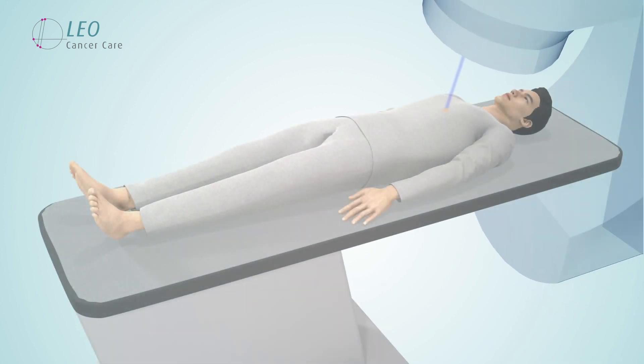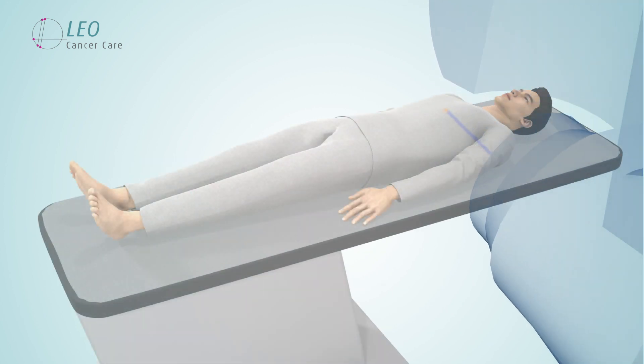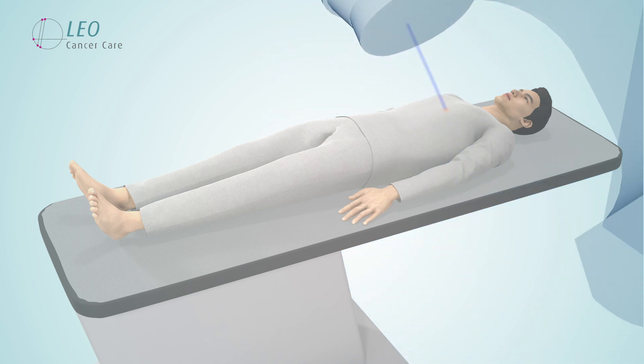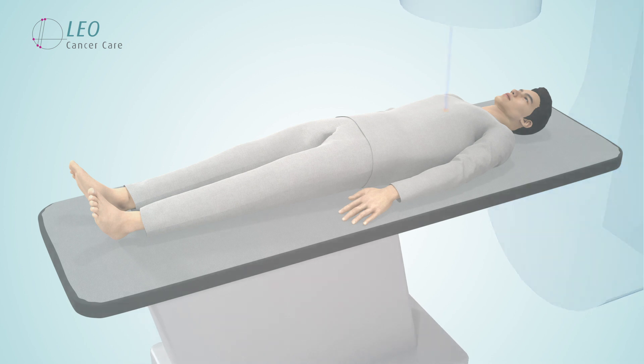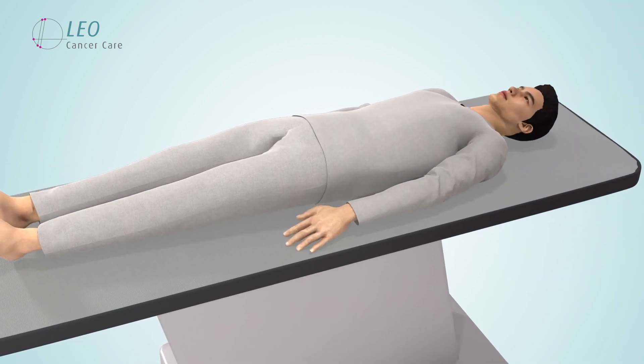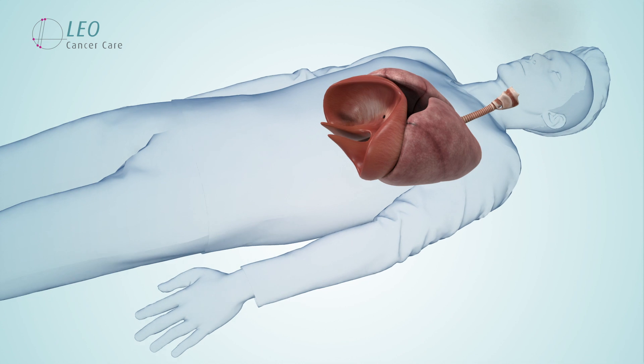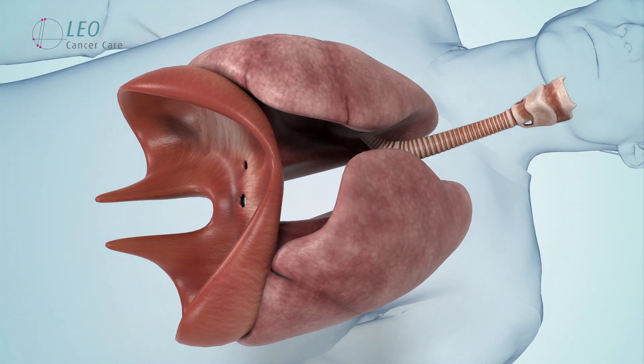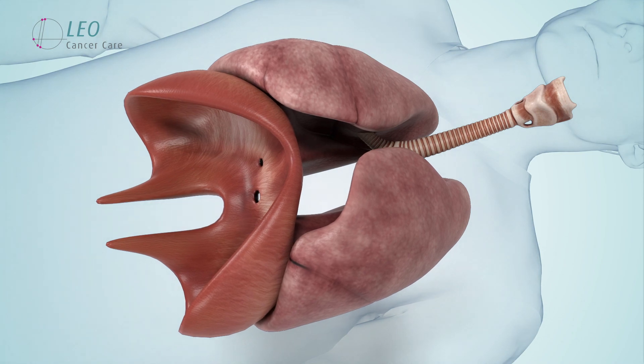The most common current technique for treating the lung is for the patient to lie down on their back while the radiation rotates around them. Patients can sometimes find this challenging as they struggle with breathing or suffer from shortness of breath, due to the impact of gravity and decreased lung volume in this orientation.